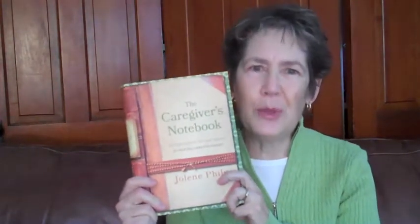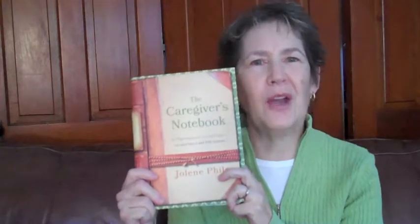Welcome to DifferentDream.com. My name is Jolene Filo and I am the author of The Caregiver's Notebook, an organizational tool and support to help you care for others. This is a planner for anyone who is a caregiver doing any kind of caregiving, and today we are going to be talking about the routines and schedules section of the notebook.